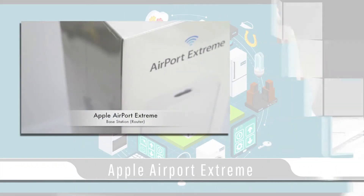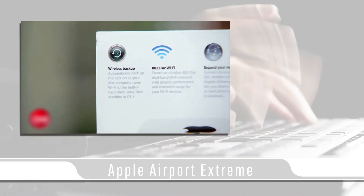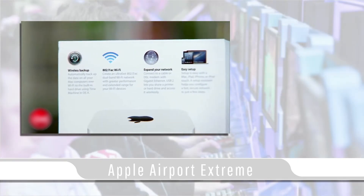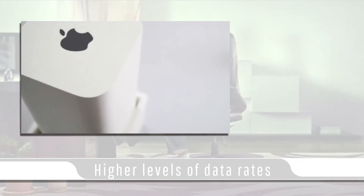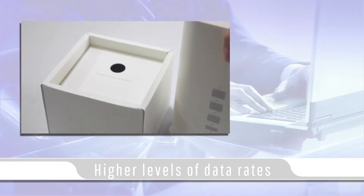In today's video blog I'll be covering the Apple Airport Extreme Home Wi-Fi router. Apple's Airport Extreme router is considered one of the best consumer grade Wi-Fi routers on the market today, supporting the new 802.11ac networking in addition to the older standards. The new 802.11ac can deliver higher levels of data rates and performance, meaning that data transfers will be much higher to support multimedia applications for multiple users connected at one time.